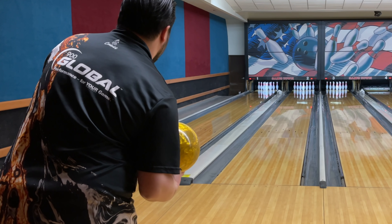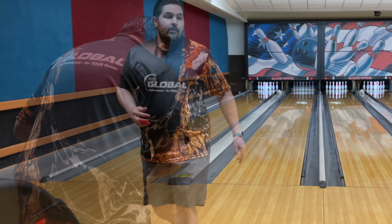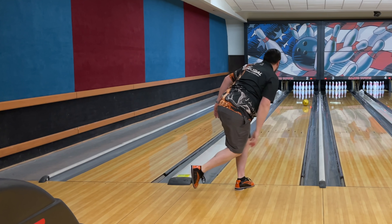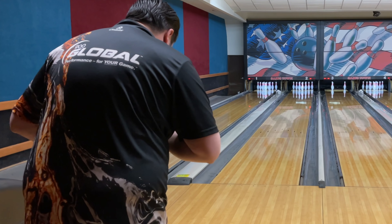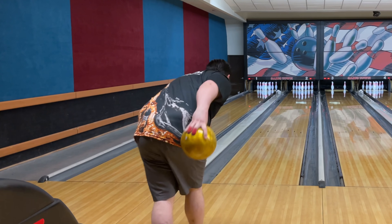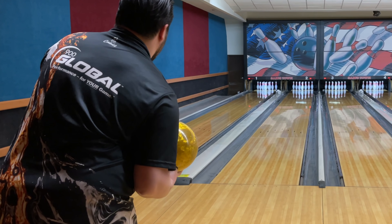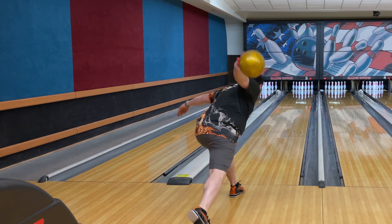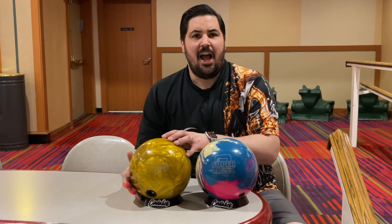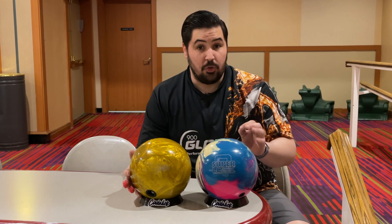Okay, definitely cleaner and definitely weaker than that Superlock. This ball is just a little too clean for the fresh, because that last shot was really well executed. The High Road Gold is just a little bit too clean through the fronts for the fresh. It kind of forces me to be a little bit more accurate than the Superlock does on the fresh.